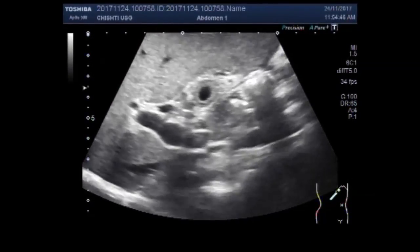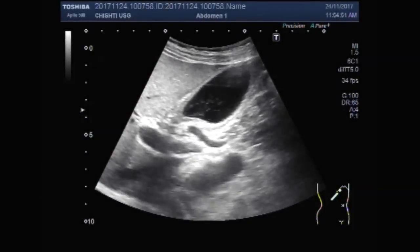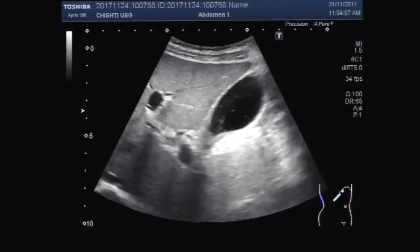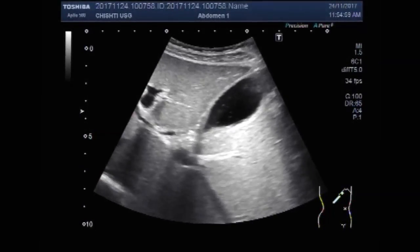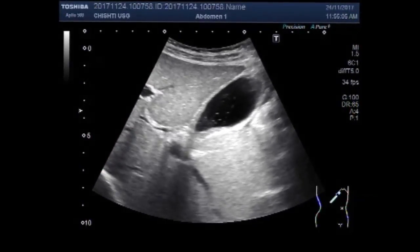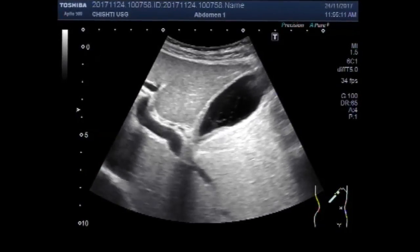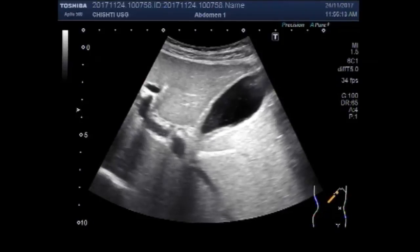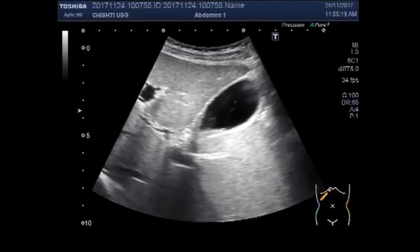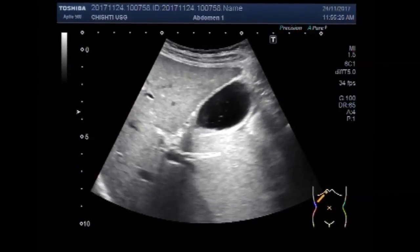In this video, you will see an ill-defined worm in the gallbladder. A smaller worm might be a scourish lumbaric ides. There is a tubular structure in the neck of the gallbladder, but definitely it doesn't look like sludge. There is every possibility that it is a worm.